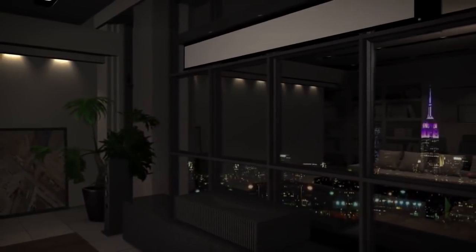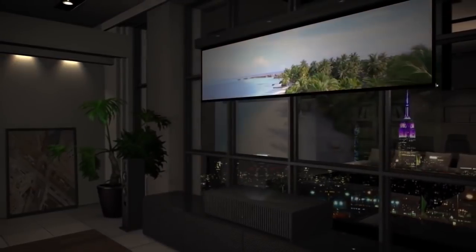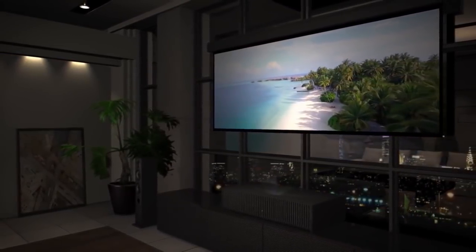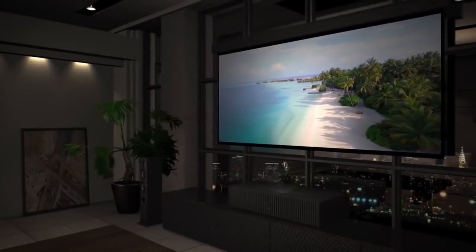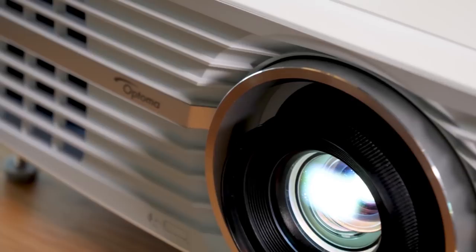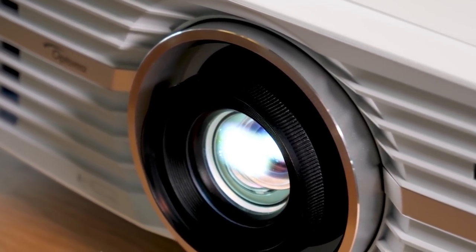Finding the best 4K projector can be a pain. There are so many options on the market and you don't know which will be the best for you and your needs. In this video, we break down the top 5 4K projectors on the market this year based on price versus performance and situations they will be used in. We'll be taking a look at products in every budget range, so regardless of whether you've got a few bucks to spare and want the best value or are looking for the best of the best, we'll have an option for you.